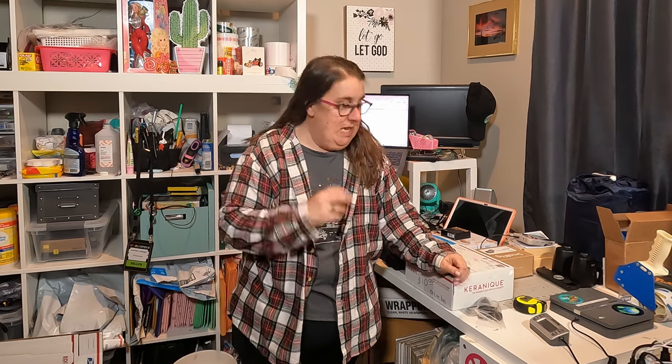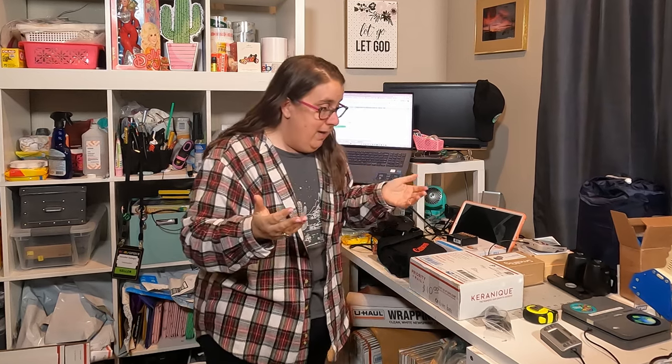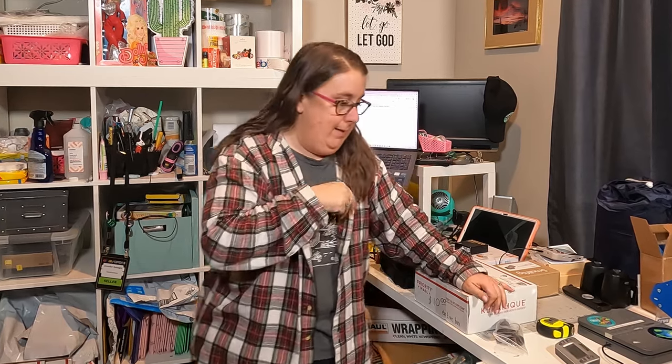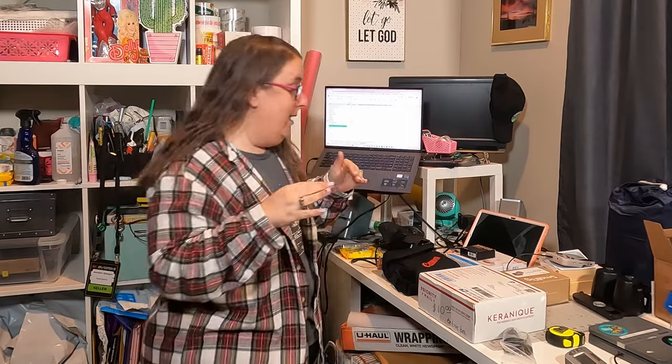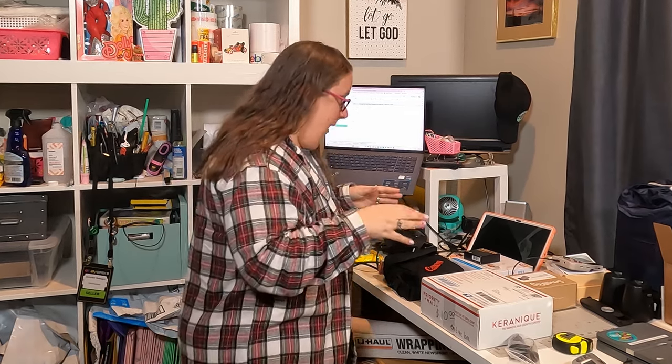Hey friends, welcome or welcome back to my channel. Today's what sold video is not going to be very exciting — okay, I'm totally lying. It's not going to be the worst video, but I don't have that many sales. I was just slacking this weekend. Today's my daughter's birthday and I didn't put much effort into eBay. Even sourcing yesterday I got like two things. I went to one thrift store and that was it, so eBay kind of took a back burner. However, I've got some weird stuff to show you — I sell the most random things on eBay. I'm going to save the weirdest, most random stuff for last. So I'll just dive right in.